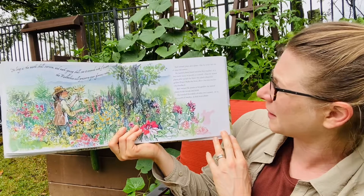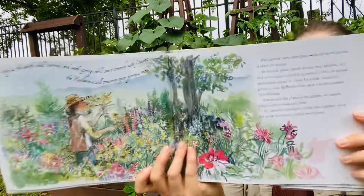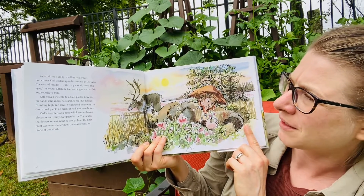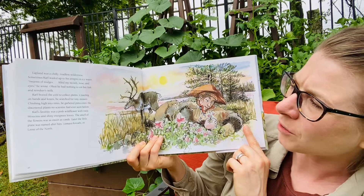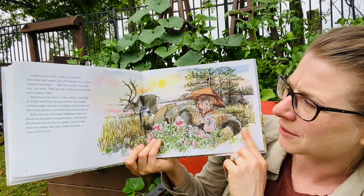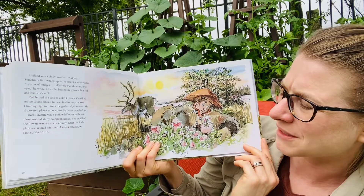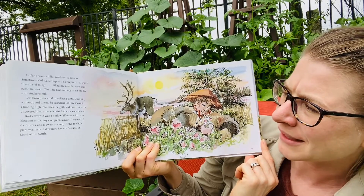Carl named plant after plant, but he never ran out of ideas for names. He named plants based on how they smelled or if they were fuzzy or prickly or smooth. Often he named plants after people he liked. He called a beautiful golden flower Rudbeckia herta after a favorite teacher, Olaf Rudbeck. Carl named the plants in his garden. He named plants in the woods and fields. He traveled thousands of miles into Lapland, far in the north of Sweden, to find more plants. Lapland was chilly, roadless wilderness. Sometimes Carl waded up to his armpits in icy water. Swarms of midges filled my mouth, nose, and eyes, he wrote. Often he had nothing to eat but fish and reindeer's milk. Carl braved the cold to collect plants, crawling on hands and knees to search for tiny mosses, climbing high into the trees to gather pine cones. He discovered plants no scientist had ever seen before. Carl's favorite was a pink wildflower with twin blossoms and shiny evergreen leaves. The smell of the flowers was as sweet as candy. Later, the little plant was named after him — Linnea borealis, or Linnea of the north.